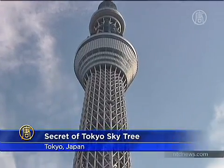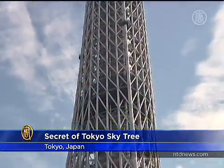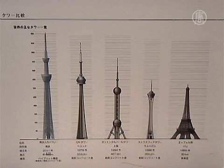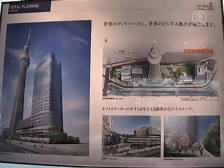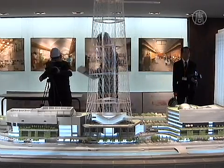Tokyo Skytree will become the world's tallest freestanding broadcast tower and is revealing its secret in overcoming earthquakes in quake-prone Japan. Standing over 630 meters high, Tokyo Skytree was designed by Niken Sekei, a Japanese architecture firm experienced in building quake-resistant high-rise buildings in Japan.